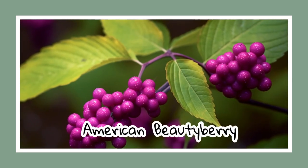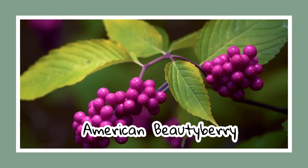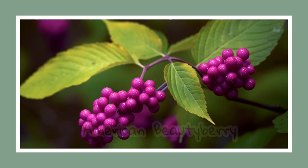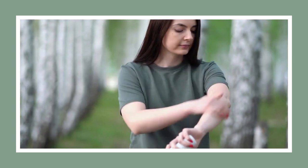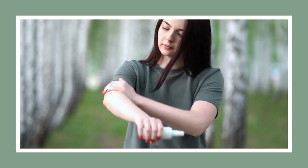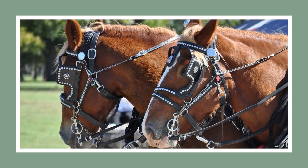Prepare to be enchanted by the American beauty berry. Fragrant as the finest Parisian perfume, this shrub thrives in shady conditions and is a critical food source for many songbirds. Fun fact: when the berries of the American beauty berry are crushed, they act as a natural insect repellent — it's been used under horse harnesses to keep biting bugs at bay.